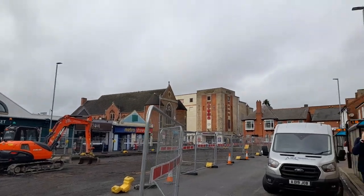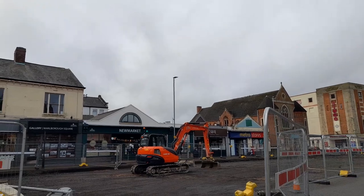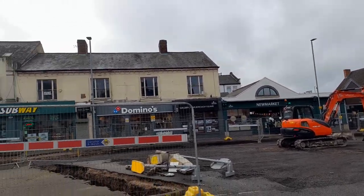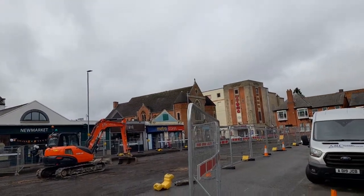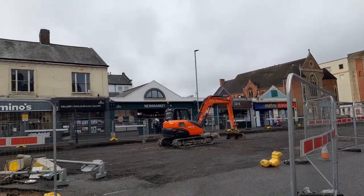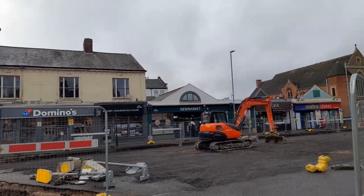In this square there's going to be outdoor market stalls and more plants, and the whole area is going to be prettier to go and visit. It's just outside the indoor new market.